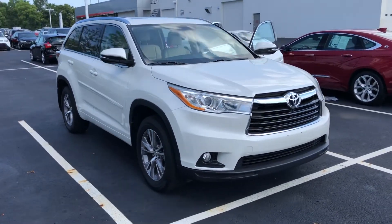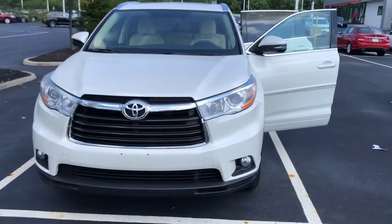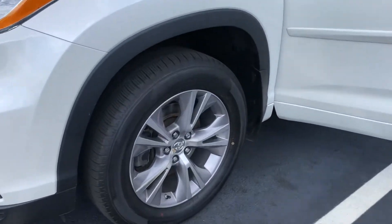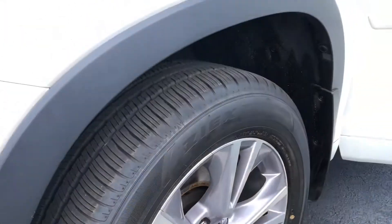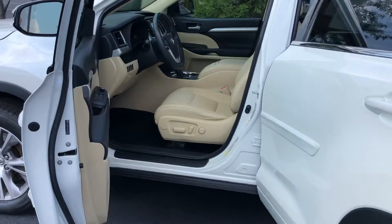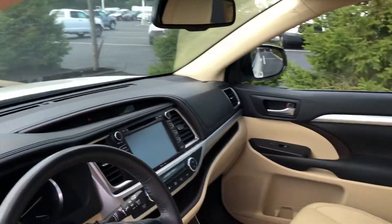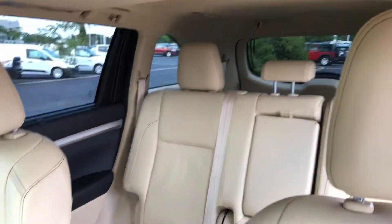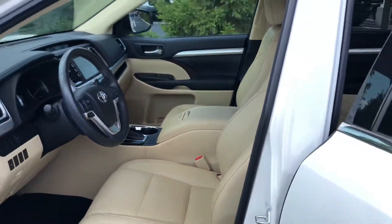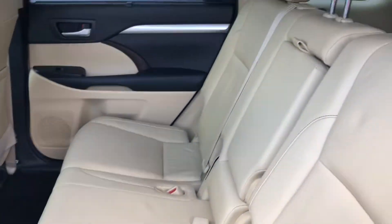Here is the 2014 Toyota Highlander. It has tan leather seats and a leather bench seat in the back.